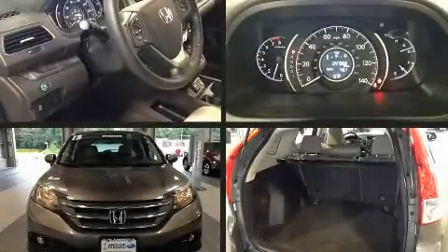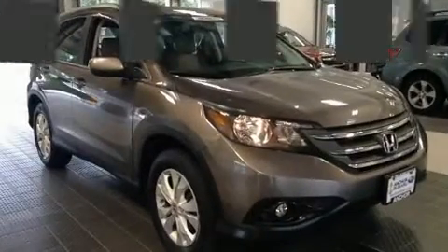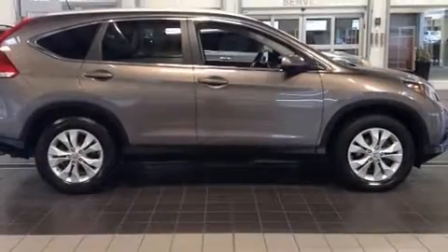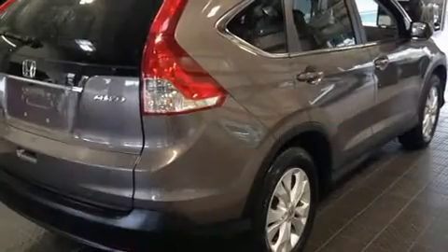You're going to love the 2013 Honda CR-V. With fewer than 50,000 miles on the odometer, this four-door sport utility vehicle prioritizes comfort, safety, and convenience. Smooth gear shifts are achieved thanks to the 2.4 liter four-cylinder engine.